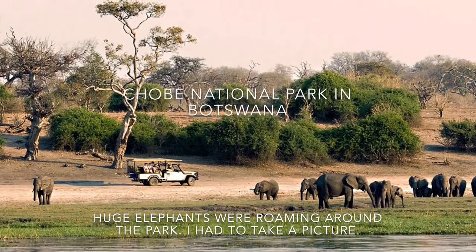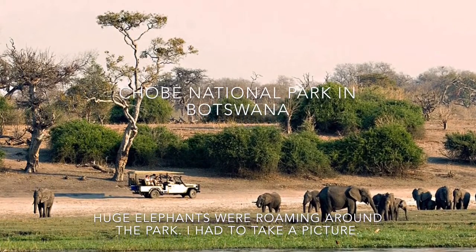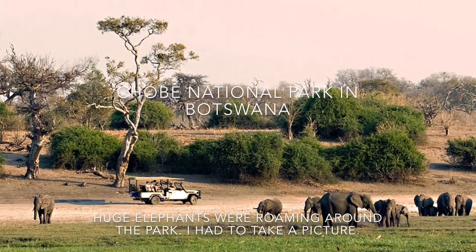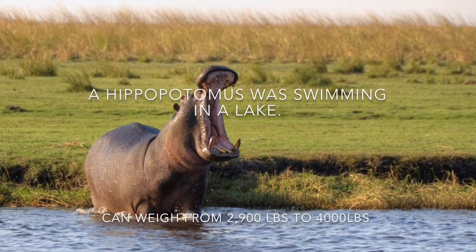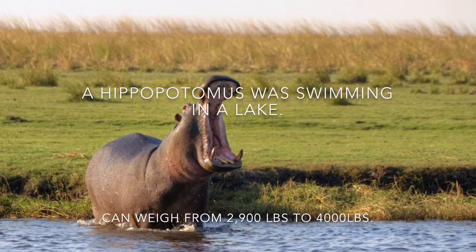We went through to a National Park in Botswana. Huge elephants were roaming around the park — I had to take a picture. We also spotted a hippo swimming in a lake. It can weigh from 2,900 pounds to 4,000 pounds.